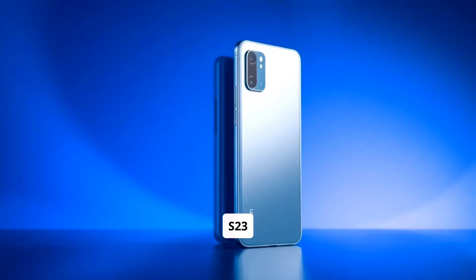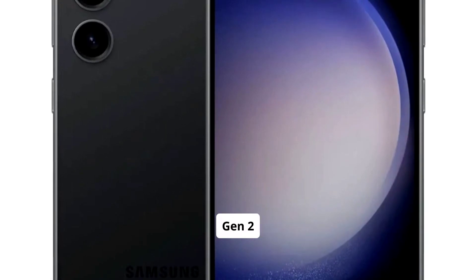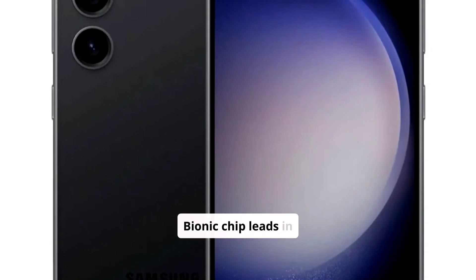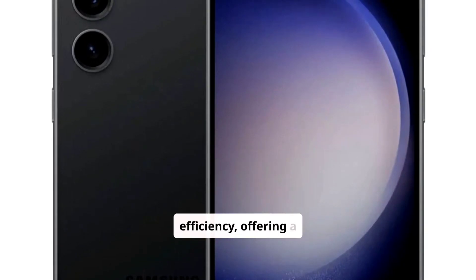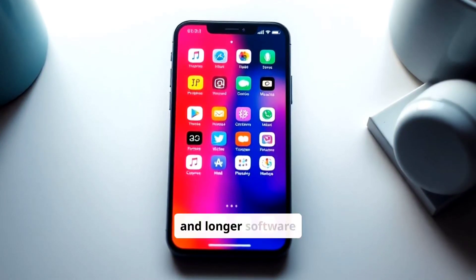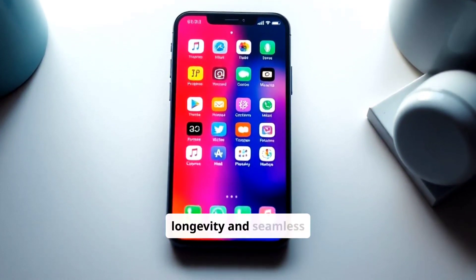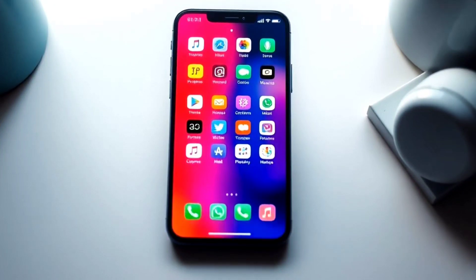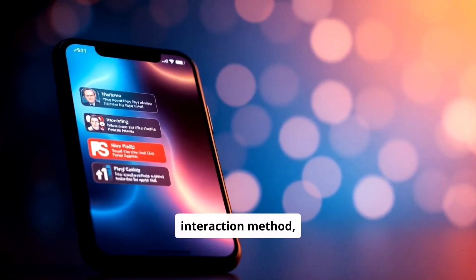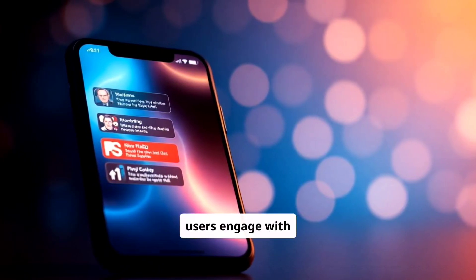The Samsung Galaxy S23 boasts a Snapdragon 8 Gen 2 processor, but the iPhone 15's A17 Bionic chip leads in raw power and efficiency, offering a superior experience. Apple's iOS provides smoother performance and longer software support compared to Android, making it a reliable choice for longevity and seamless ecosystem integration. The iPhone 15's Dynamic Island introduces a fresh interaction method, unlike Samsung's traditional display technology, enhancing how users engage with notifications and apps.